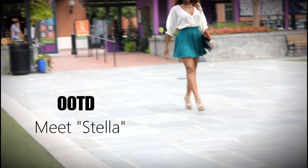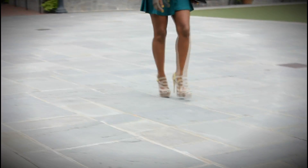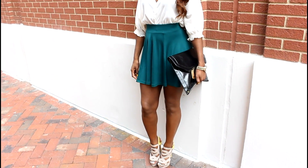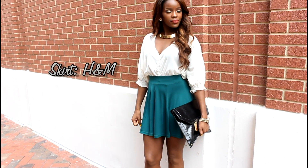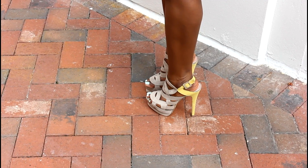Hey guys, in this outfit of the day I'm going to show you how I style my new shoes from ShoeMint.com. When I saw these in my August showroom I had to have them because I love the color blocking design. These are the Stellas and I have them in taupe and citron, but they also carry them in black and cobalt blue.